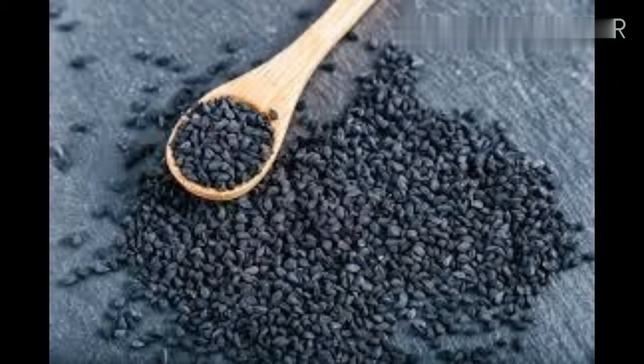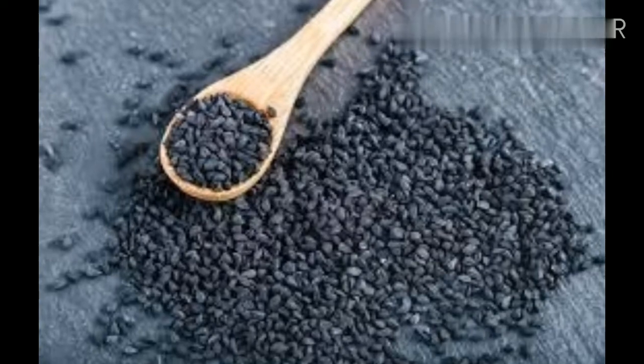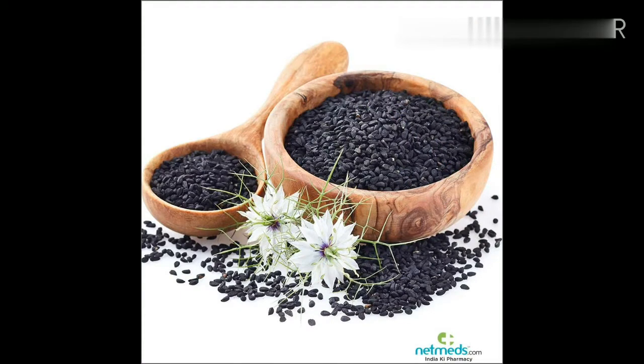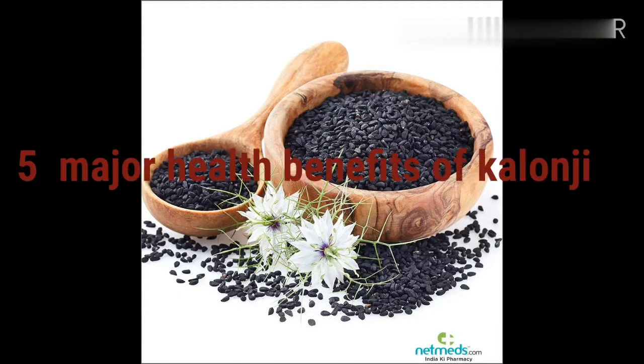Kalanji has a great number of uses and can probably help cure many diseases — some require long-term treatment and some show results quickly. Here I am listing out the five major health benefits of kalanji which I personally found to be efficiently helpful.